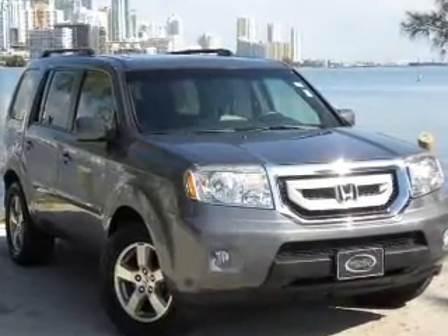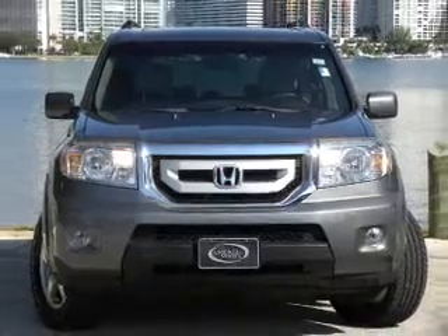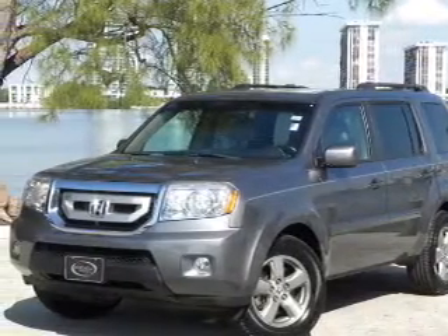With a solid six-cylinder engine connected to a smooth shifting transmission, you will appreciate the safety feature of anti-lock brakes. There's nothing like a sunroof on a nice day.